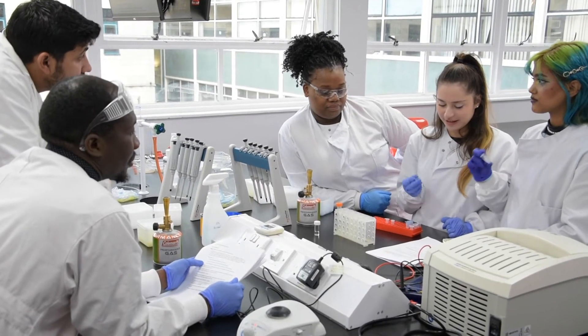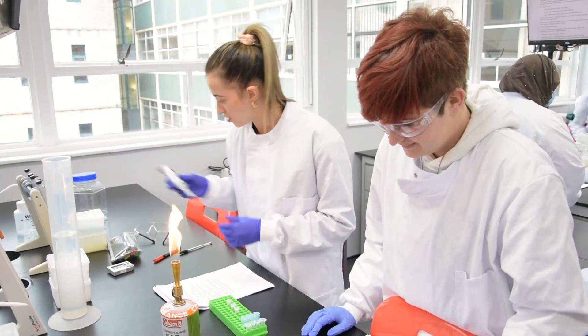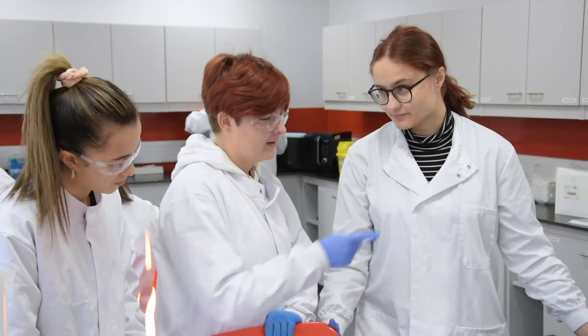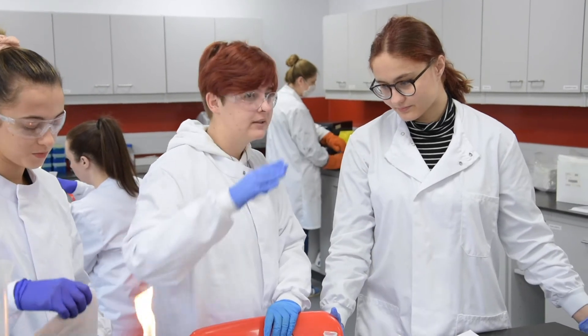The facilities here in the biomedical science laboratories at Solent University really are fantastic. From day one our students are using exactly the same equipment that biomedical scientists use. For example, we have a flow cytometer that the students use to identify different types of cell based on their size and their shape.